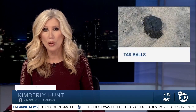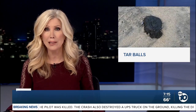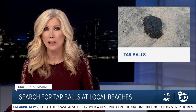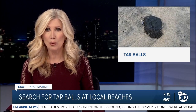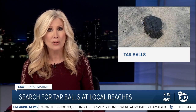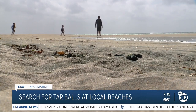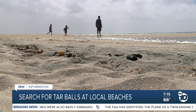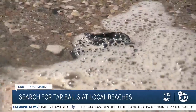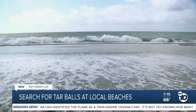Cleanup crews are going through eight beaches in the north county searching for tar balls from the massive oil spill in Huntington Beach. As ABC 10 News reporter Mimi Alcala explains, weather changes and high surf could cause more to wash ashore. People across San Diego County have reported seeing tar balls washing up on local beaches, and crews are now going through several in the north county looking for more.